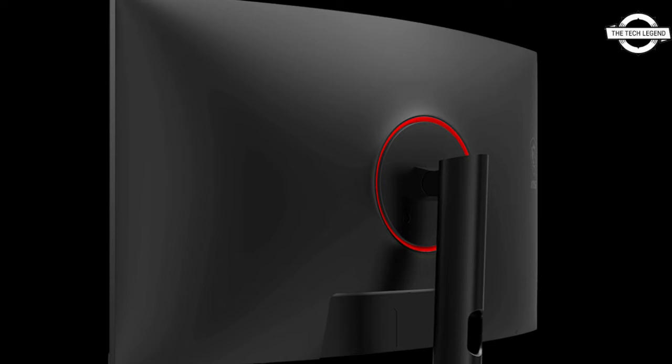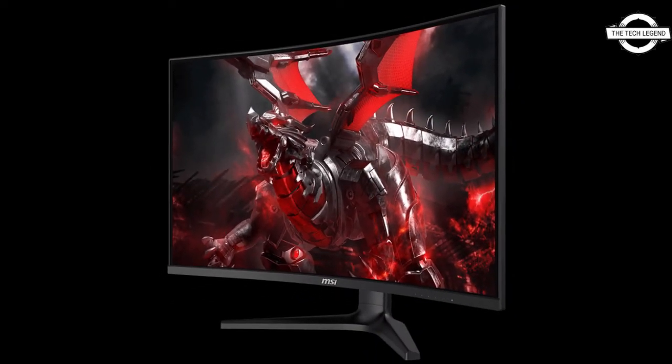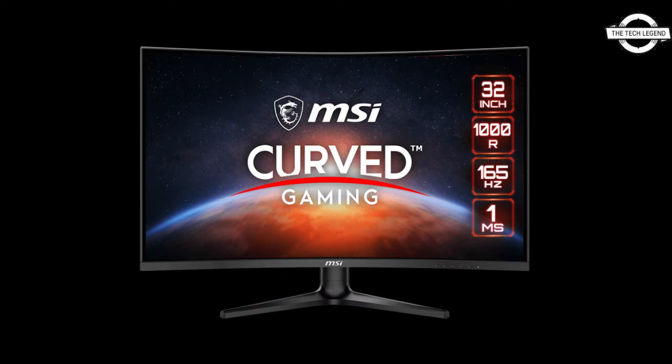It has night vision which enhances visibility in low light conditions, hardware blue light reduction without sacrificing color reproduction, and an anti-flicker mode that eliminates screen flicker. Three input ports are provided: DisplayPort 1.2A x1 and HDMI 2.0 x2.